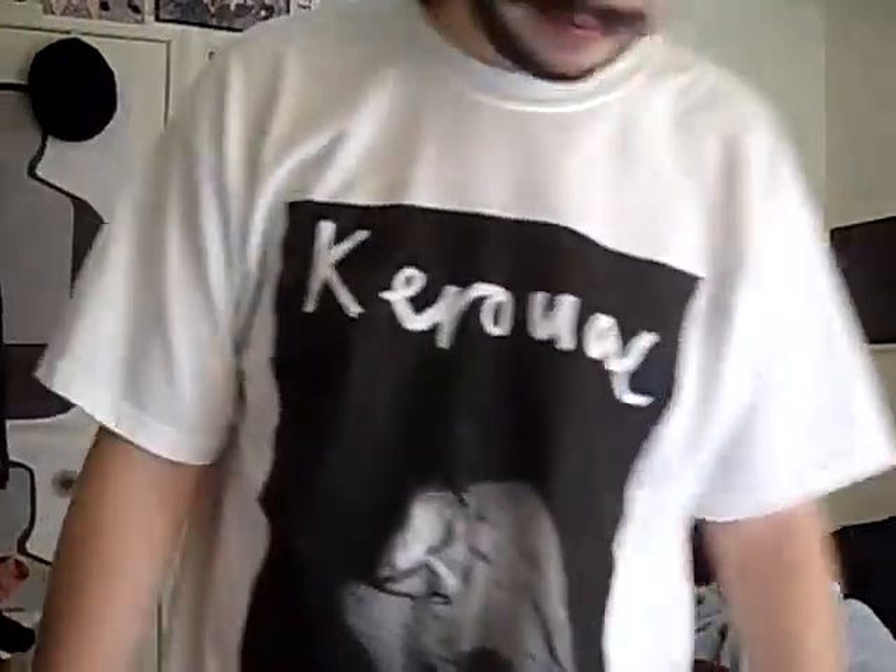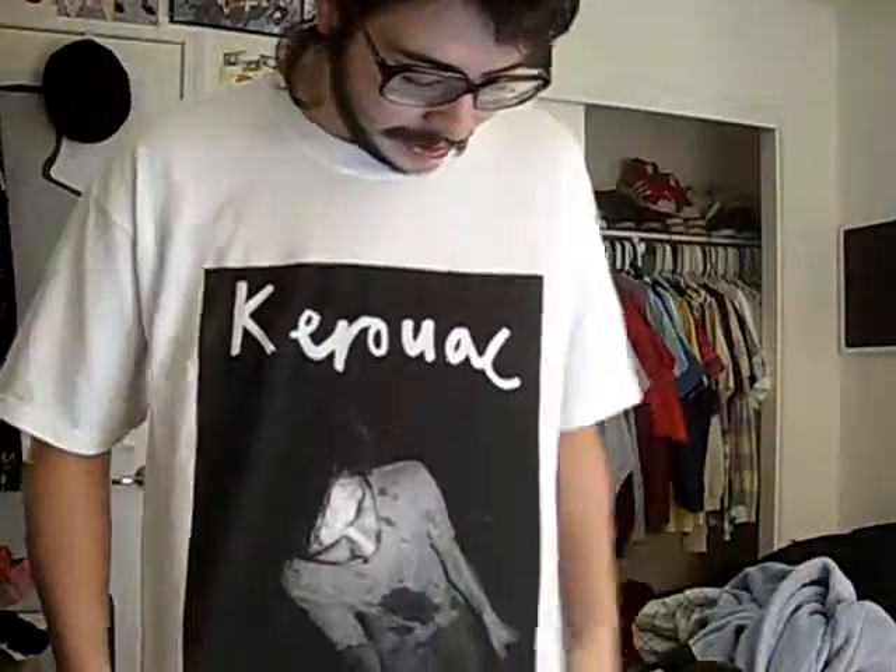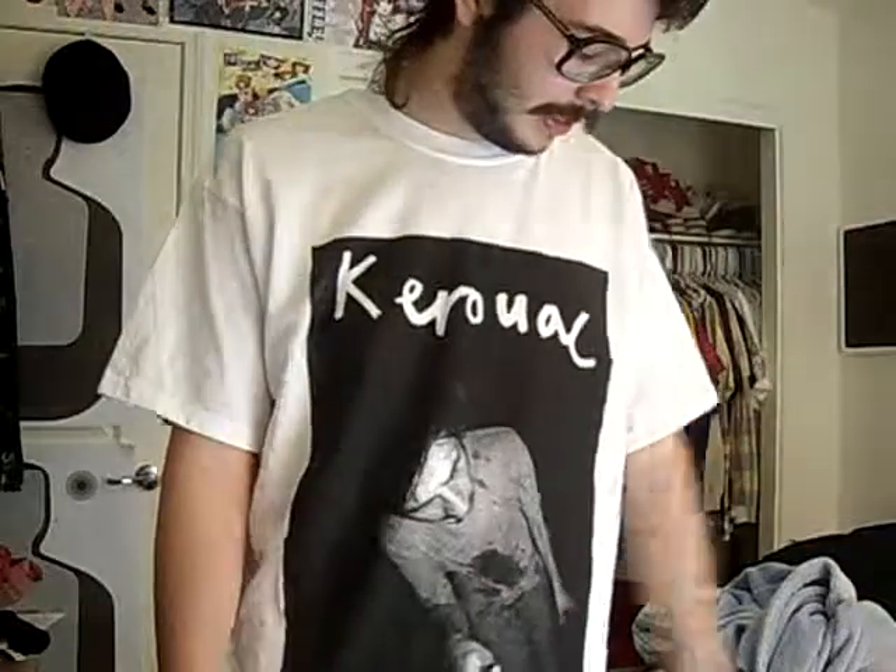I'm not wearing a hat today. The shirt I'm wearing is a Kerouac shirt. I got it for ten dollars online but I had to ship it from the UK, so it was like twelve or thirteen dollars. Still pretty cheap for a band shirt, and they just broke up so that's another reason why I got it.